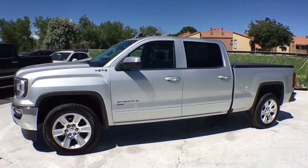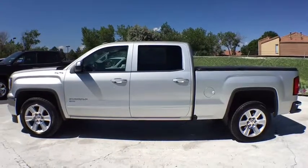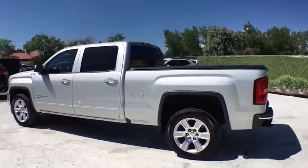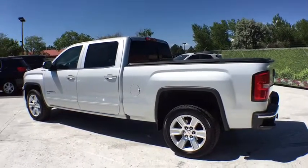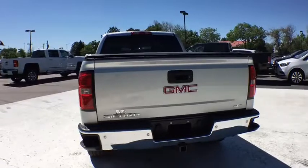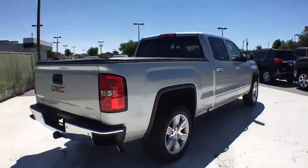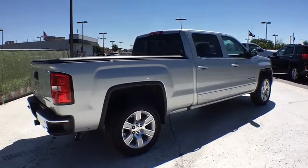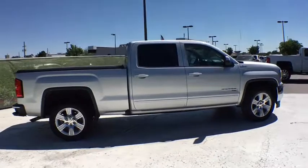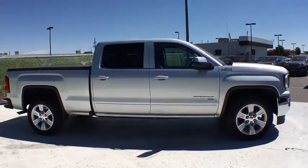The 2016 GMC Sierra 1500 offers a five-star frontal and side crash test rating and a combination of mechanics and aerodynamics that give it better conventional V8 fuel economy than any competitor. It comes standard with a Vortec 6.2 liter and 5.3 liter V8 engine and an electronically controlled automatic transmission that combines high max hauling capability with precise control.